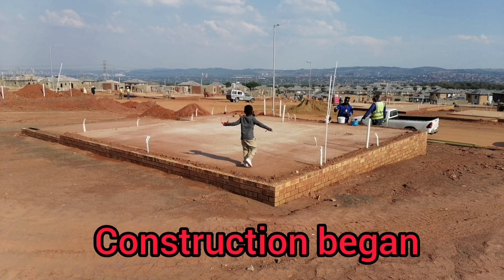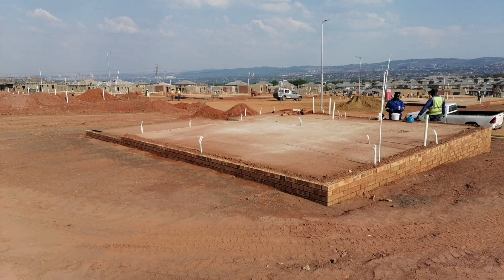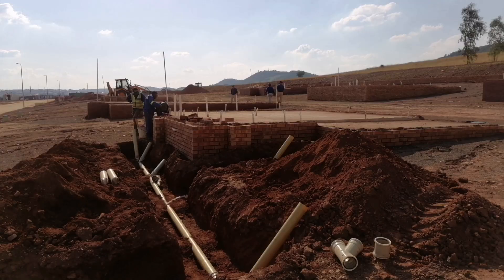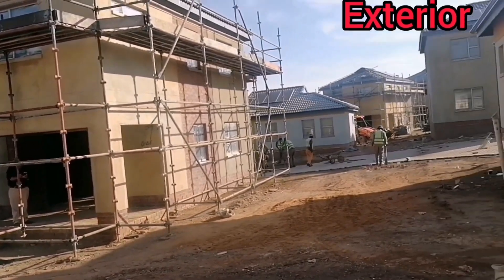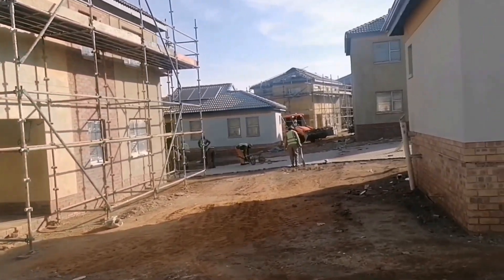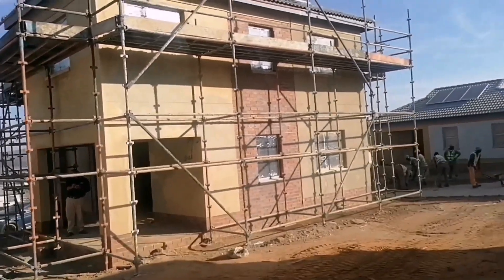This is where construction began — as you can see, it is nothing more than a platform, like a stone slab. This is where our house is gonna go. This right here is the exterior completed after just a couple of months. It went from that slab to this, and as you can see they are working fast and progressively.